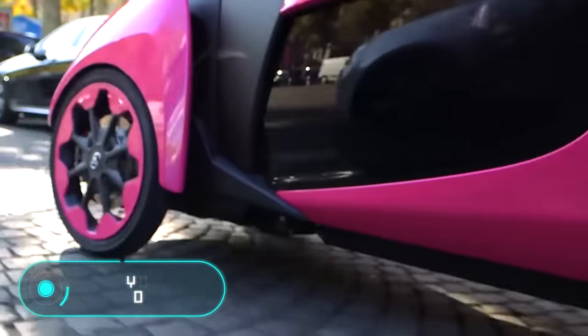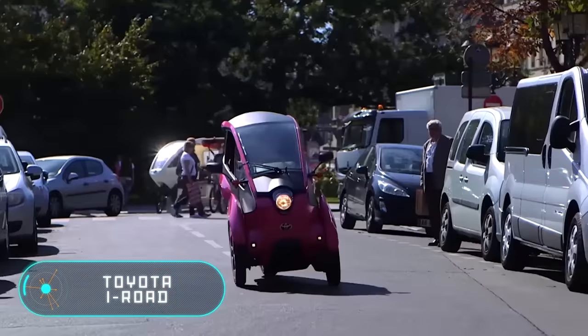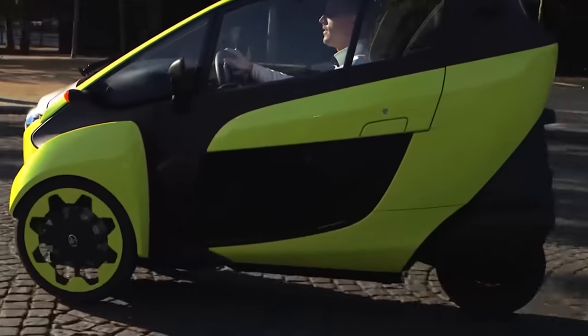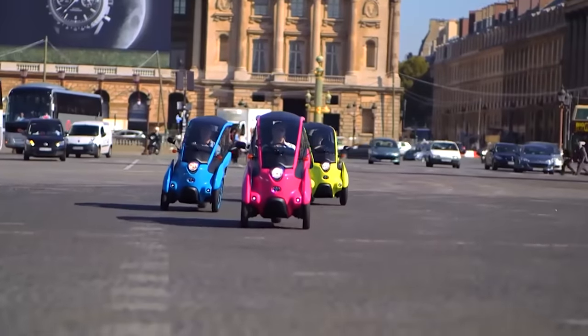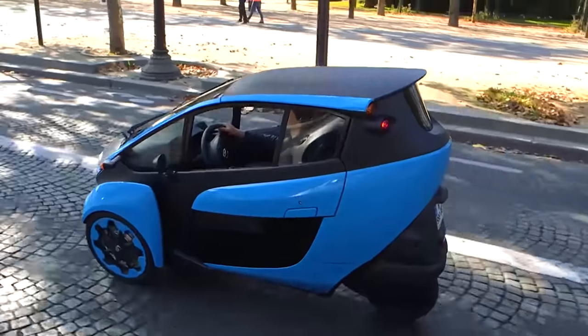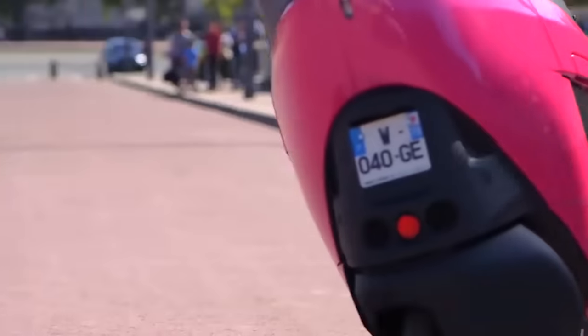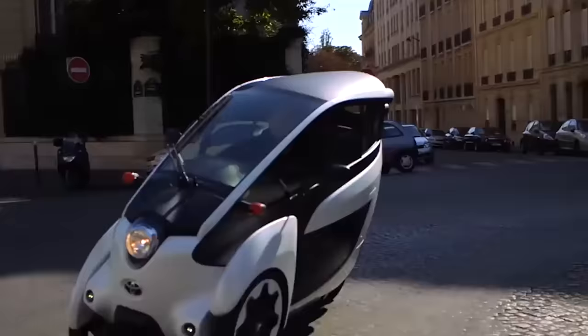Toyota I-Road. This three-wheeled vehicle is a compact electric automobile that weighs 300 kilograms. This car is designed for easy maneuvering in dense city traffic. The length of the I-Road is 2.3 meters, 1.5 meters in height, and its width is 84.5 centimeters.